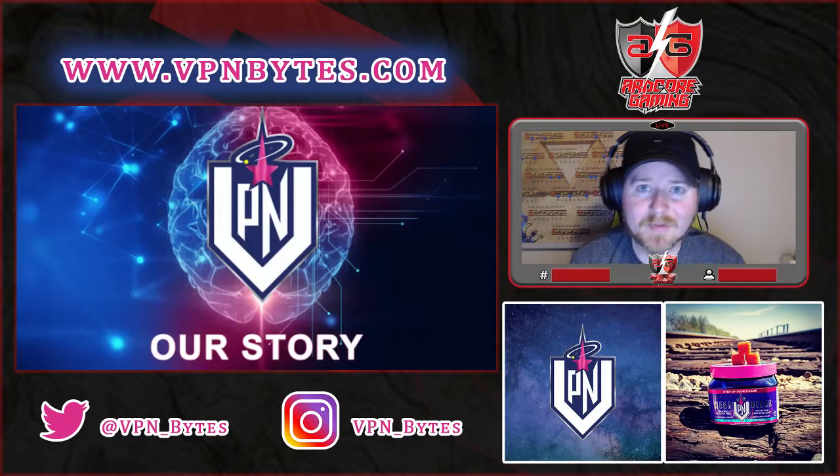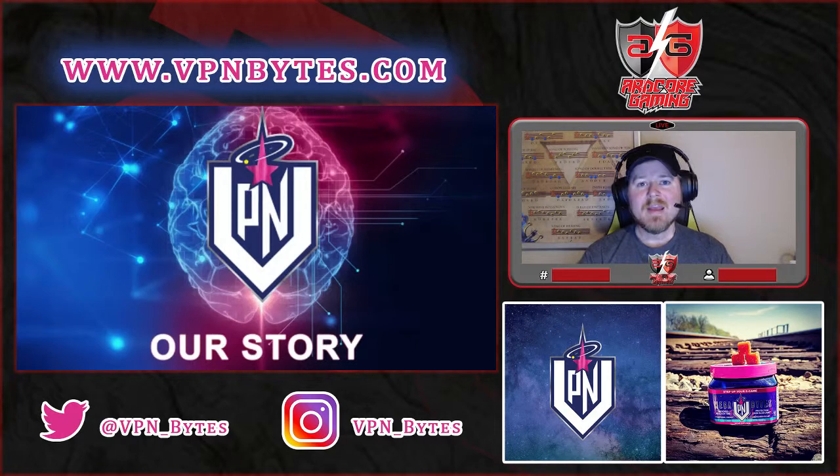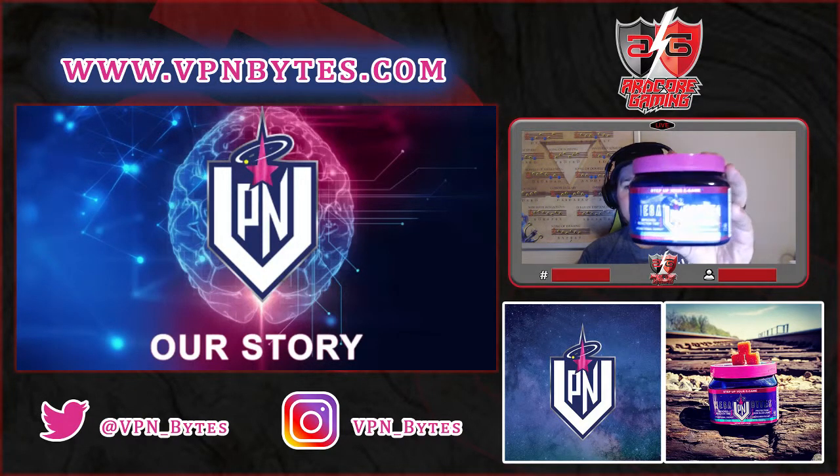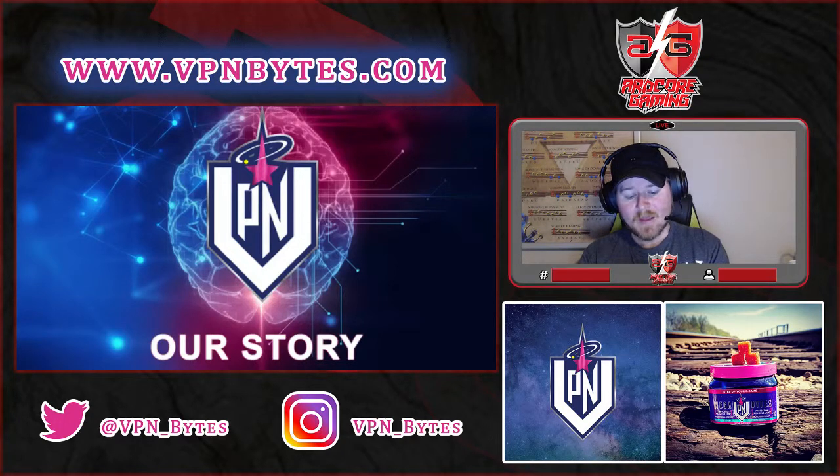What is going on people, Hardcore here with Hardcore Gaming, and I am bringing you another review. This time it is for a product called VPN Bytes — this is the product from VPN themselves, ordered a couple containers.